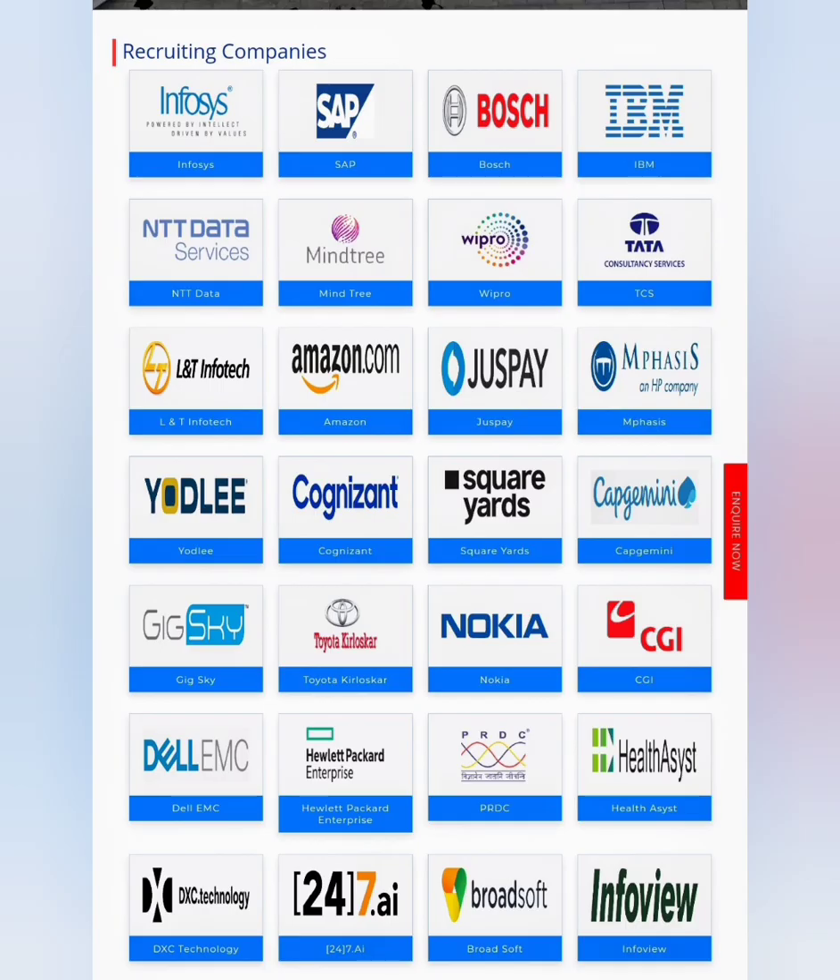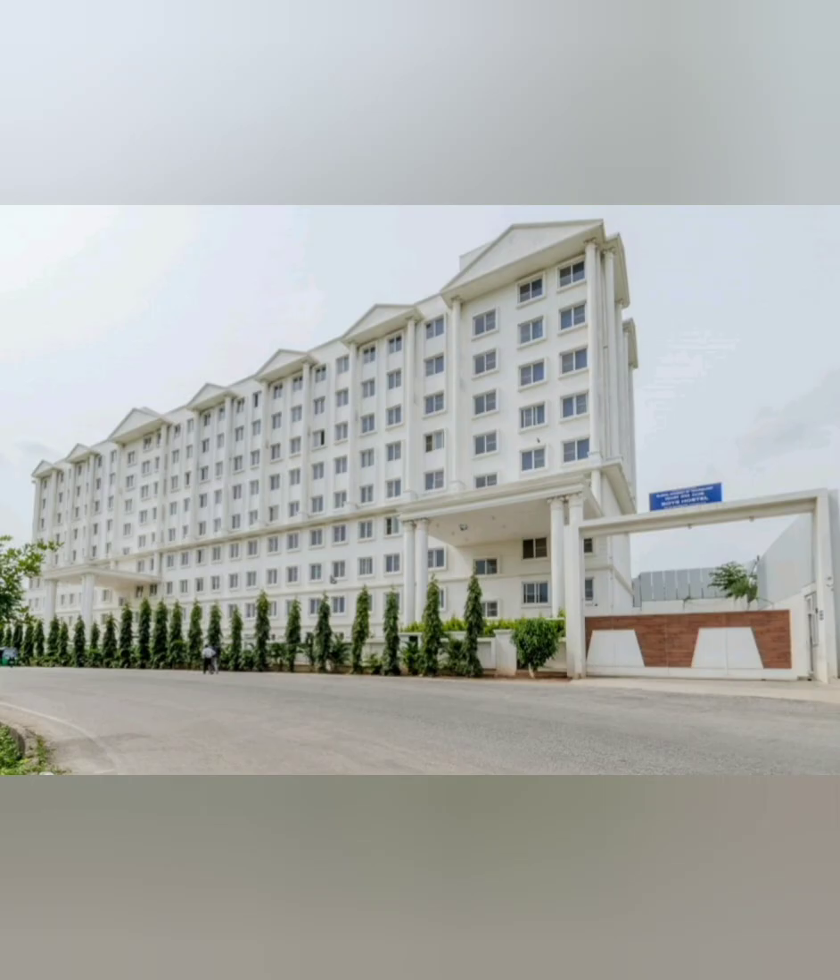These are the companies that visit the campus — Infosys, Accenture, and other good companies. However, each company may be hiring only around 10 to 20 students per branch. That covers the placement review and campus tour for this college. Thanks for watching, and please subscribe for similar reviews of other colleges. Take care.